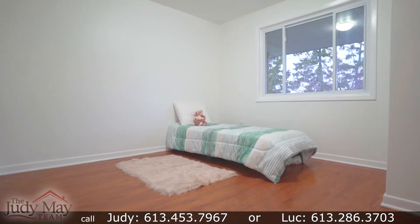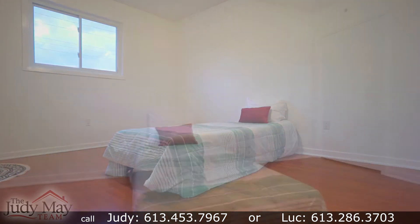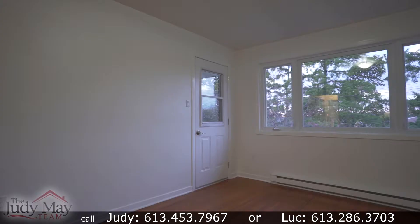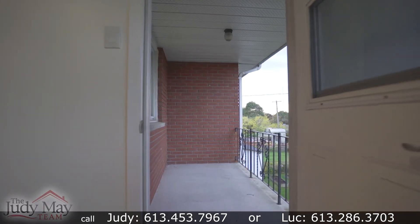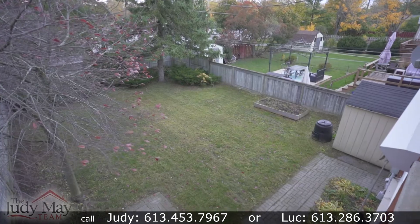Upstairs you will find three spacious bedrooms all with large closets to store your belongings. I really love the balcony off the master bedroom facing northwest, catching all the beautiful sunsets as one relaxes at night.